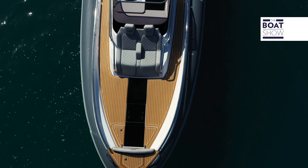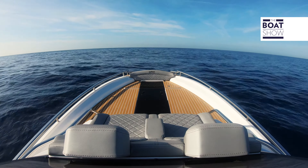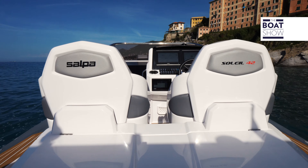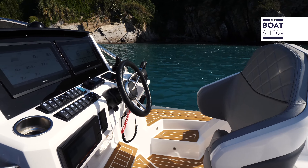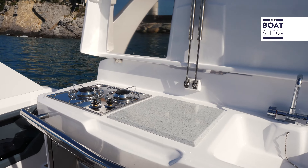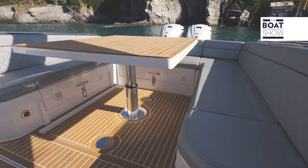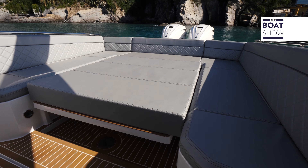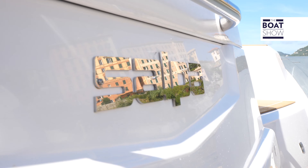The bridge stands out for two original armchairs facing the bow. The pilot seats are ergonomic, enveloping, and safe. The kitchen is complete. The cockpit transforms from a living room to a dining area to a sun deck. There is also a seat facing stern on the bathing platform.